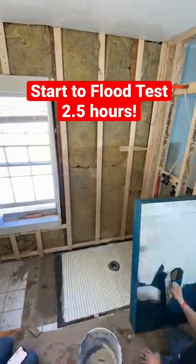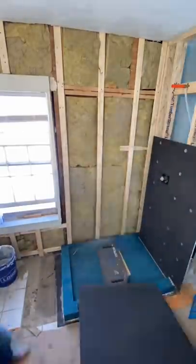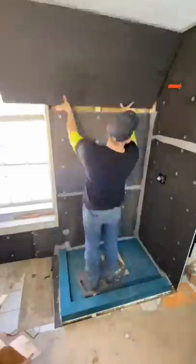From start to flood test, this KBRS shower system took us two and a half hours to install, proving again why this is the best shower system out there. There's no other shower system out there that you can flood test the same day, let alone in two and a half hours after install.